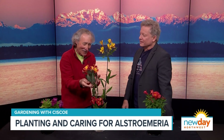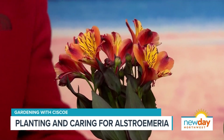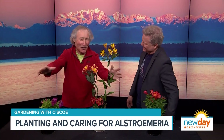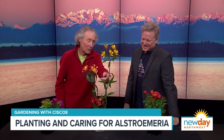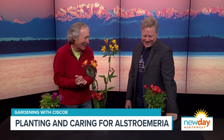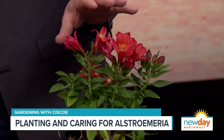This variety is called Indian Summer. Cisco jokes he calls one 'Alstroemeria Mysteriosa' because he took a cutting from Mary's side of the garden without asking. She only had one and now she doesn't have it anymore — but he just bought more to plant on his side too. There are various types of Alstroemeria and they keep coming up with new ones.